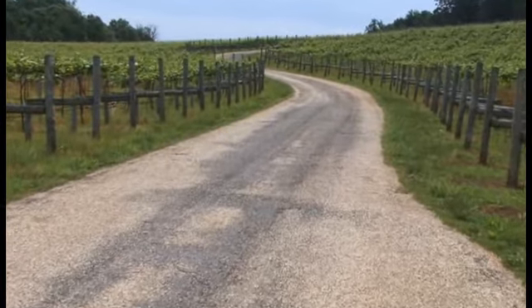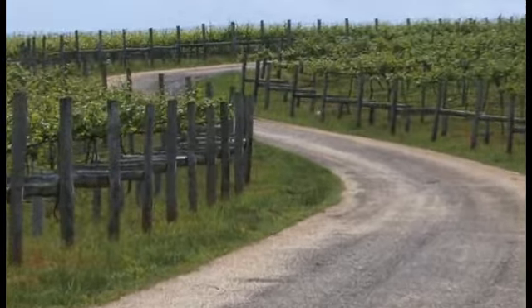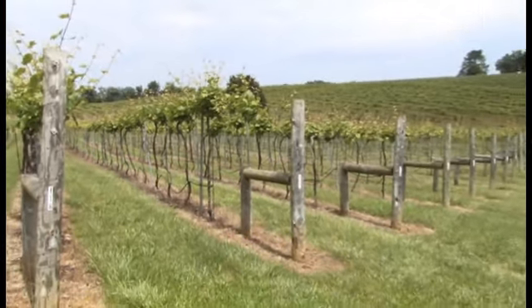Out of the 43 acres we have planted, 16 acres are of Viognier, so we actually make 6 wines using the grape, because in 2000, when the vineyards were planted, Al and Cindy Schornberger, who are the current owners of the vineyard, they already recognized the potential of Virginia's Viognier.